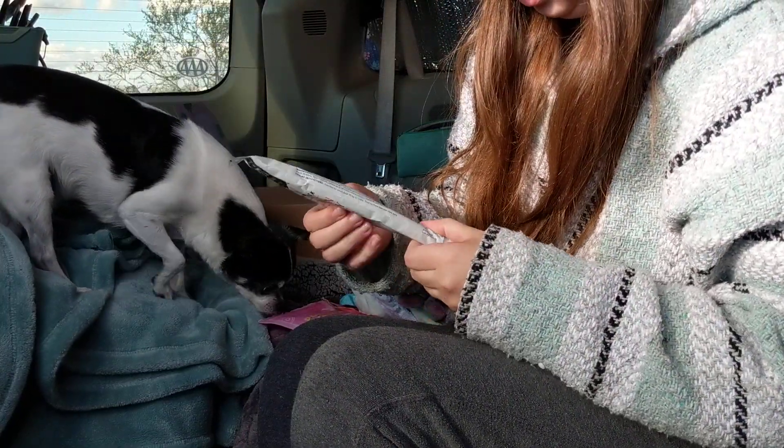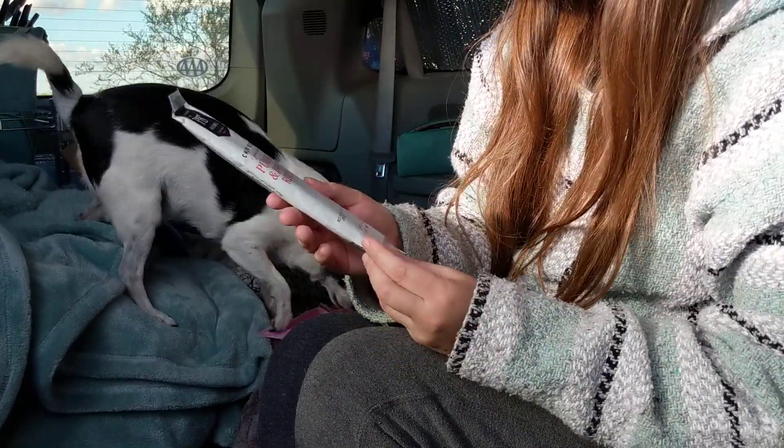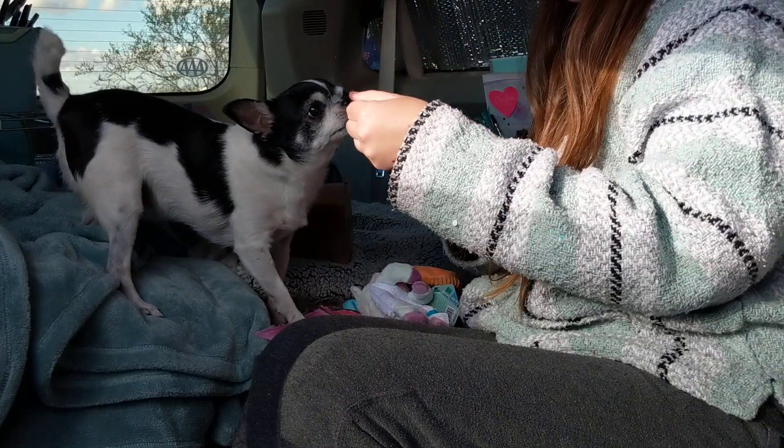This is different. It's like four little ones. Oh my. Grain-free pumpkin and honey recipe. Titi, you want one of these?